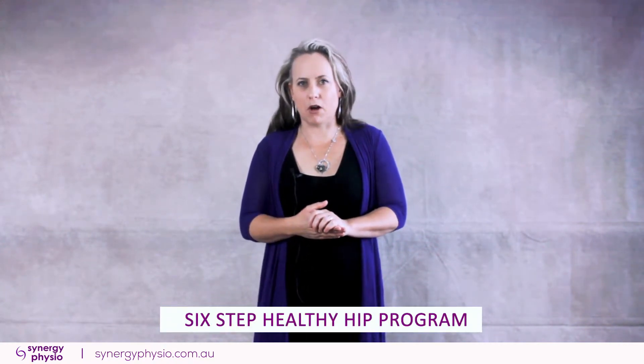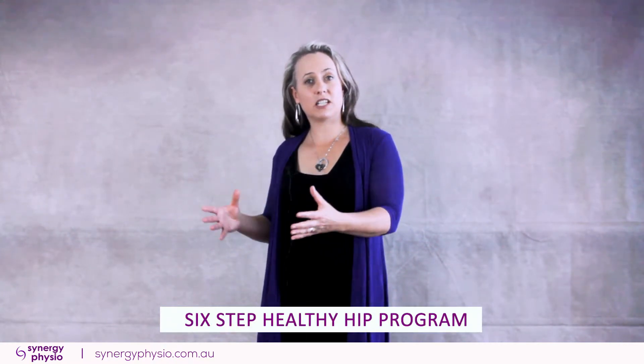So if you'd like to know exactly what you should be doing if you have trochanteric bursitis or gluteal tendinopathy, you need to look at our 6-step Healthy Hip Program, which is designed specifically with you in mind. This is based on scientific evidence-based research plus decades of experience in treating hip pain patients just like you.